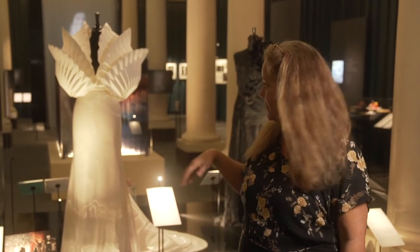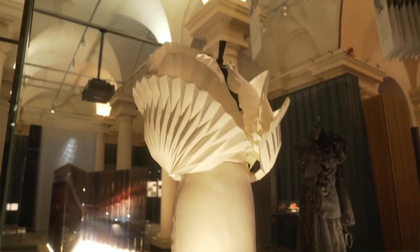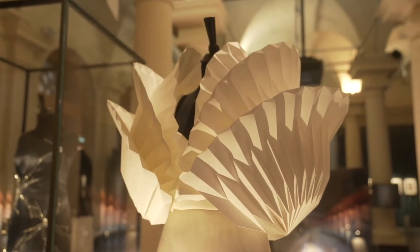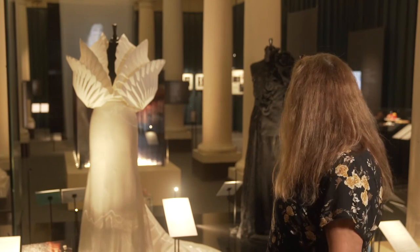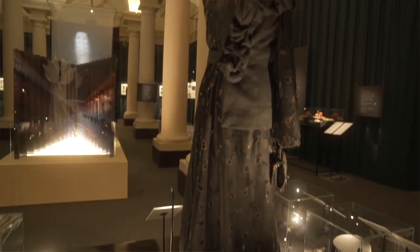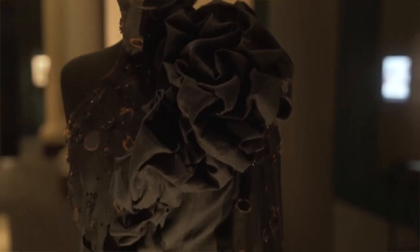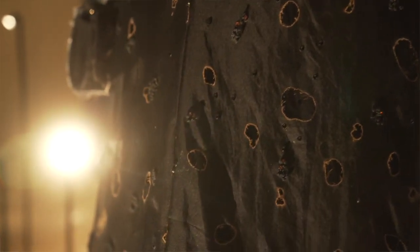Behind me here we can see some of the dresses that have been worn at the party. This dress was worn by the Minister of Culture, Alice Bah Kuhnke, and it symbolizes the melting ice in the Arctic region. This other dress was also worn by a minister and it symbolizes forest fires and climate change — so you can also wear a dress that gives out a message.